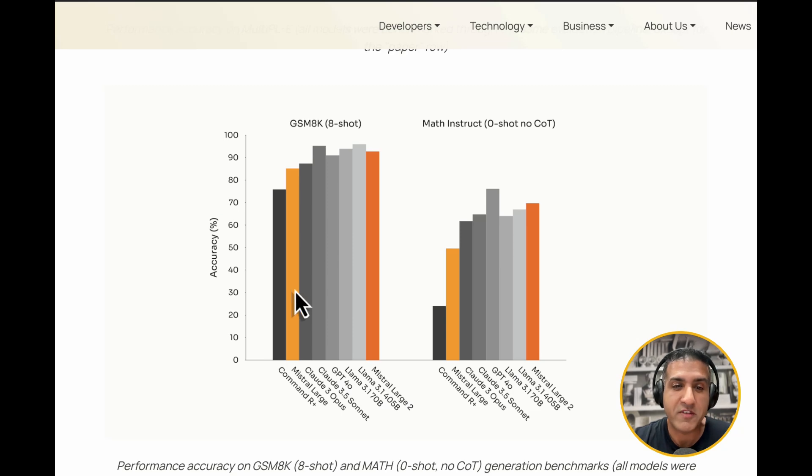They go on to show performance accuracy on GSM 8-shot and Math Instruct on 0-shot with no chain-of-thought metrics, beating out everyone else except GPT-4o on Math Instruct.